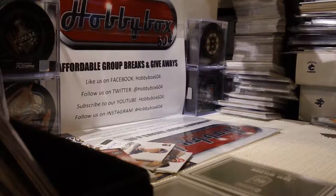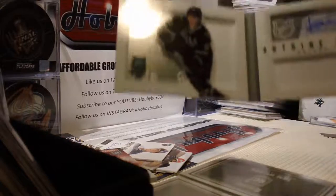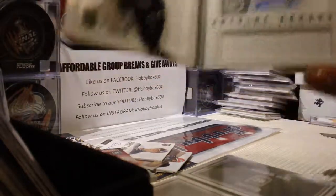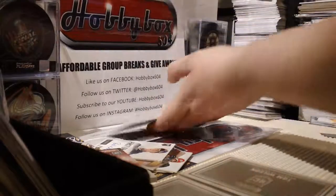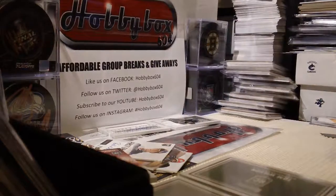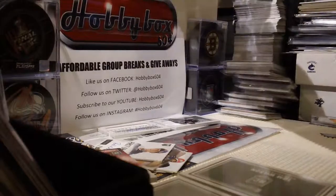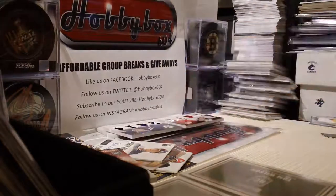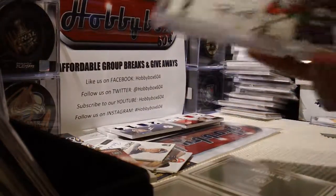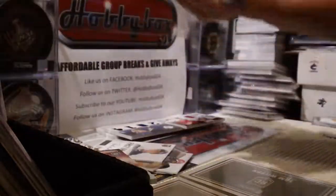Okay, the three extra booklets we're throwing in: as you've seen it before, Antoine Roussel rookie jersey auto out of 199. And we have a Classmates of Danny De Kaiser and Morgan Rielly. And the third booklet is a quad auto from 2011-12 Contenders of Mark Scheifele, Paul Postma, David Savard and Cam Atkinson.